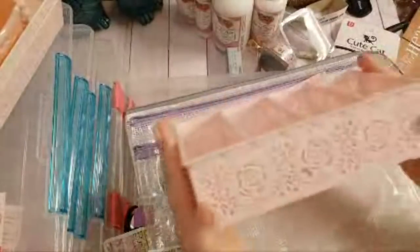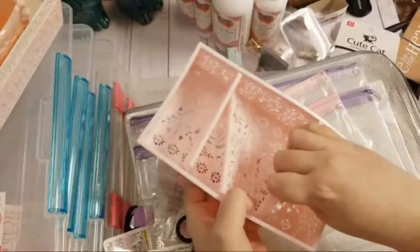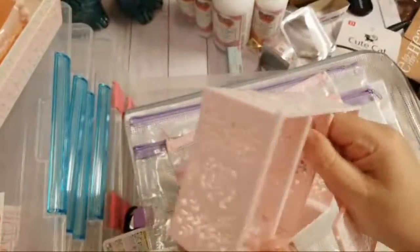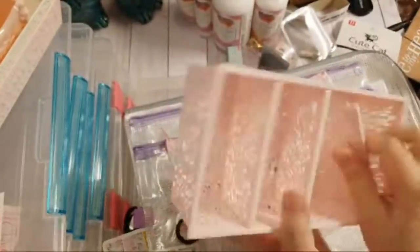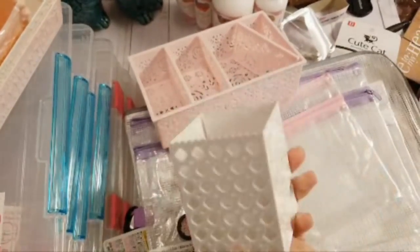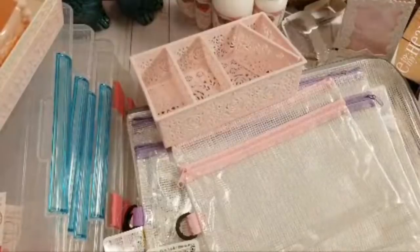Back to the girly frilly storage things — I thought this little basket was neat. You can actually pull out the pieces and change the arrangement of the compartments, which is great when you can customize things to work best for you. Then there's a cute little pen container, and these buckets I got in white and pink. I wish I could find one in teal, but I haven't seen it.